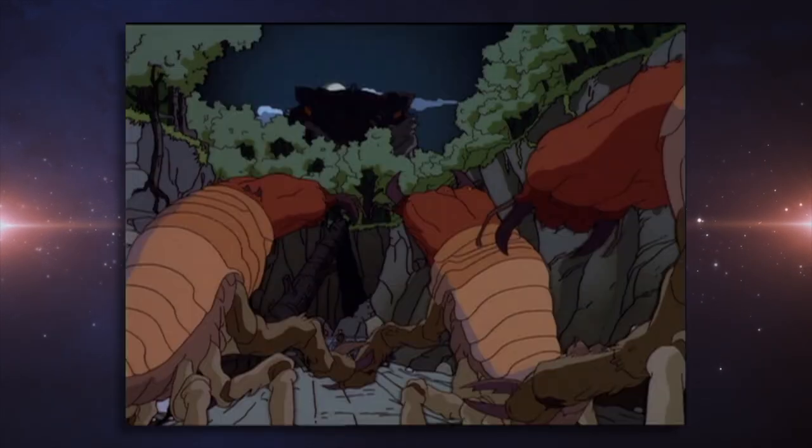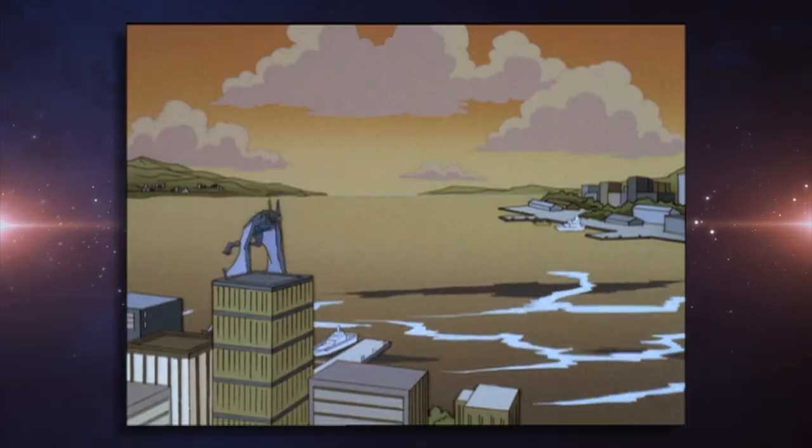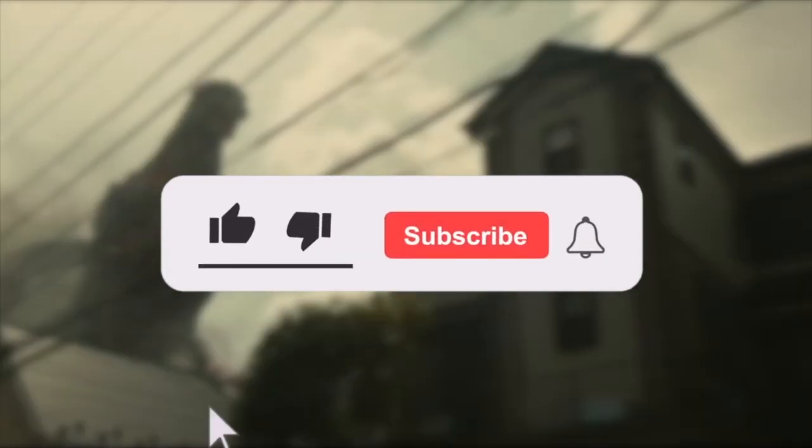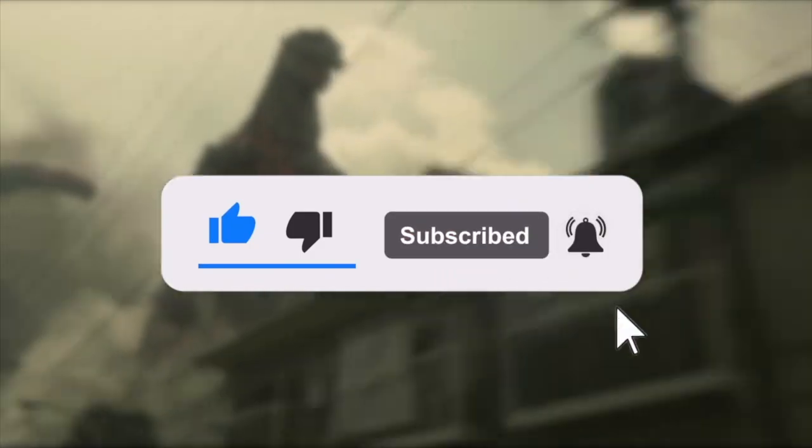Welcome back. In today's video, we're going to look over several pieces of concept art for the 1998 Godzilla animated series. Please consider both liking and subscribing — it really helps.